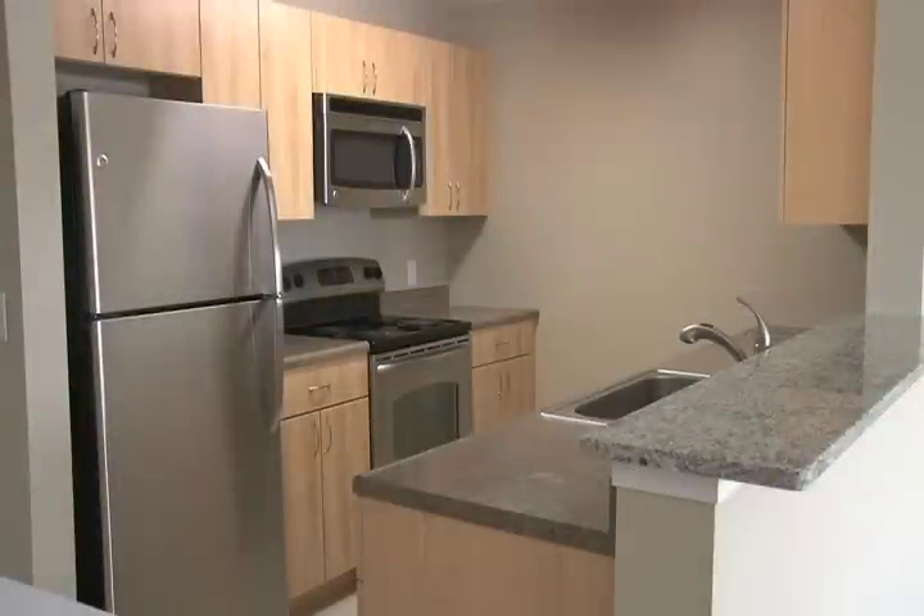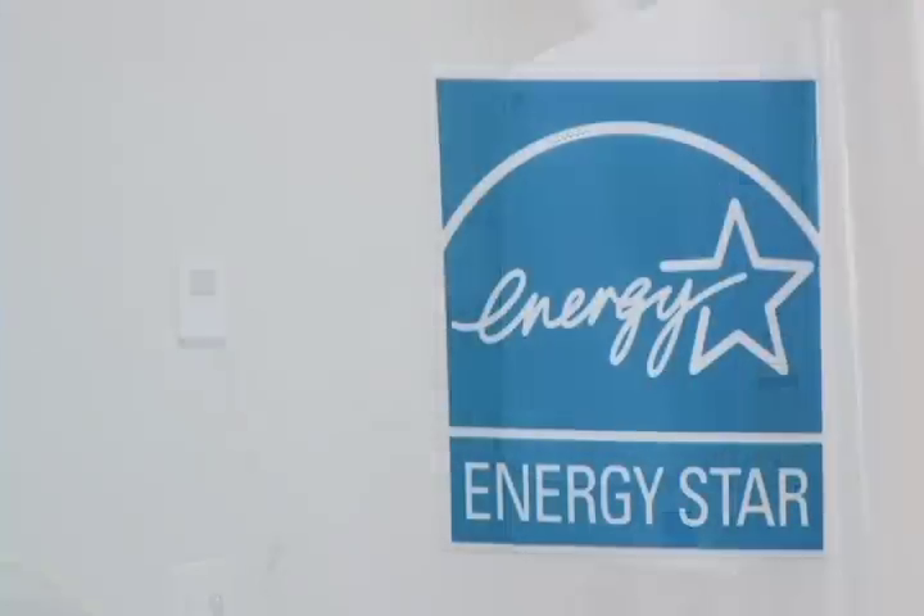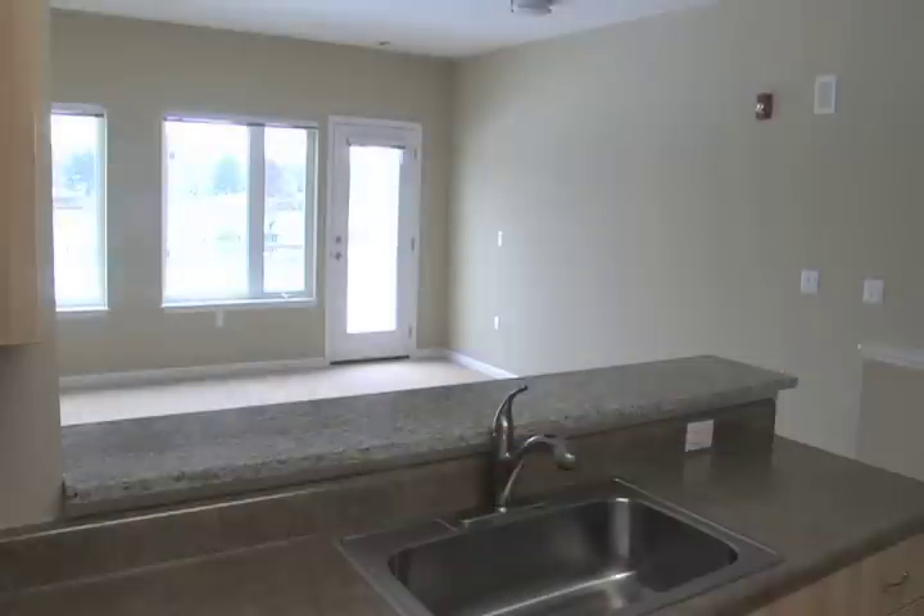All of the fixtures are Energy Star rated including the stainless steel appliances, high efficiency gas furnace, and the tankless water heater. The low-e windows welcome the light into your home even on a cloudy day.